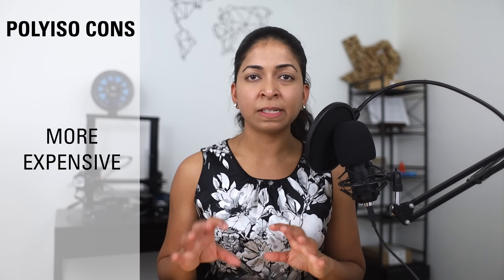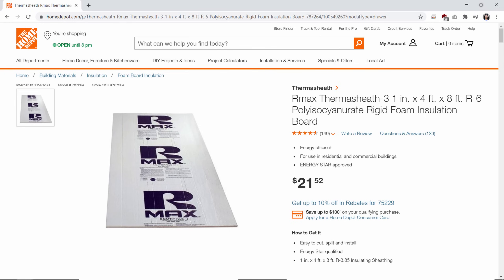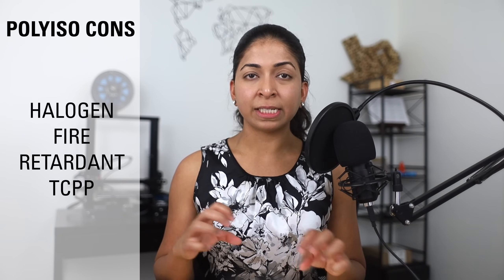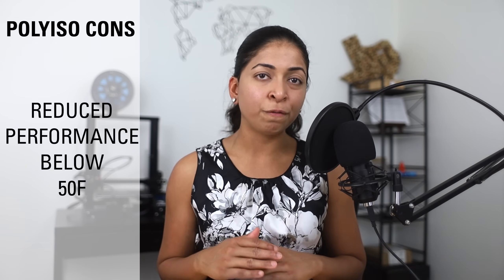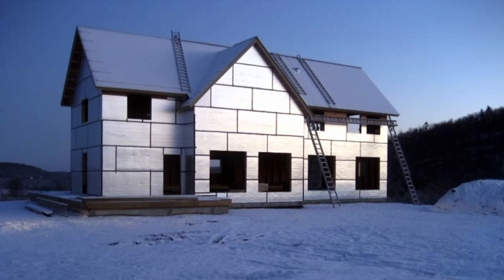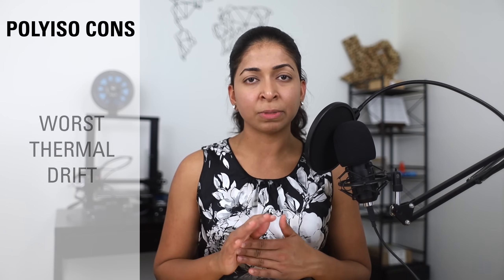One disadvantage of polyiso is that it's more expensive than EPS or XPS — a 4-foot by 8-foot by 1-inch sheet at Home Depot costs $21.52. Polyiso uses a halogen fire retardant, TCPP, which is dangerous to health. It doesn't work well in temperatures below 50 degrees Fahrenheit because the trapped gases start to condense and no longer act as an insulator. It is the least eco-friendly option of the three and has the worst thermal drift.